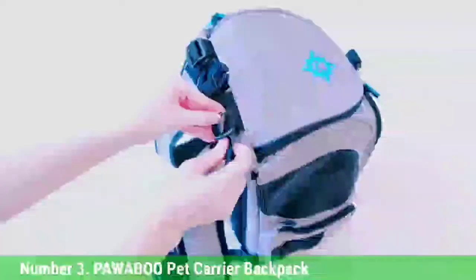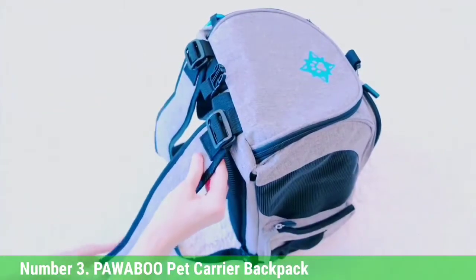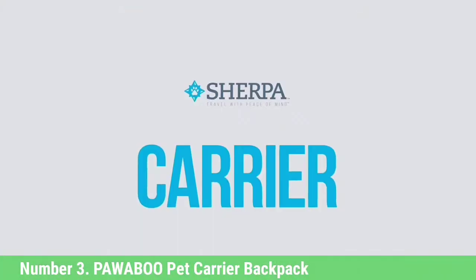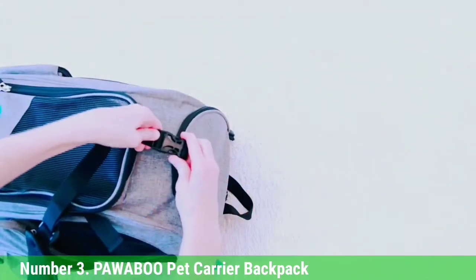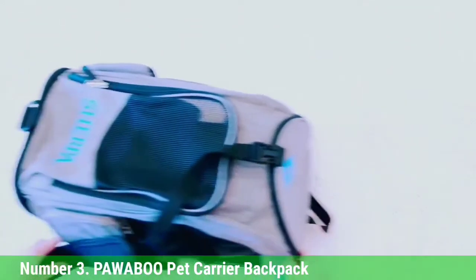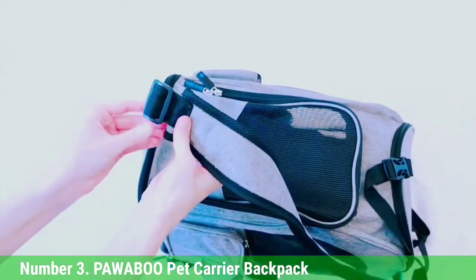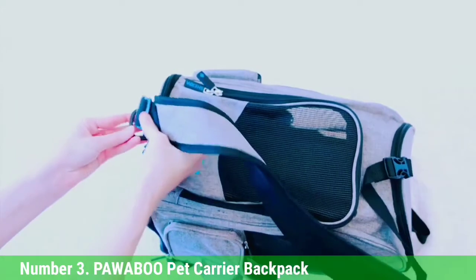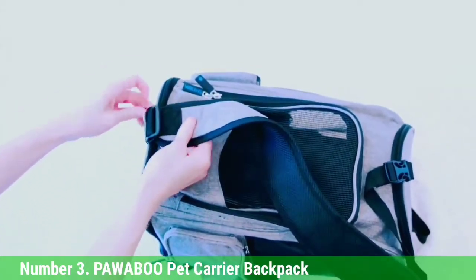Number 3: Powaboo Pet Carrier Backpack. Wear it on the front or the back — the Powaboo Pet Carrier Backpack is a stylish choice for toting around your toy breeds. The legs-and-tail-out design is perfect for small dog breeds and allows owners to put the carrier on their pet with ease. The carrier is made from breathable and durable mesh and canvas, with a zipper, velcro, and elastic leg openings that stretch for your dog's comfort.